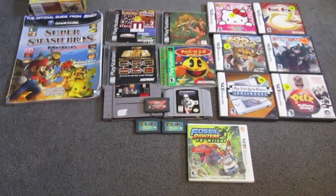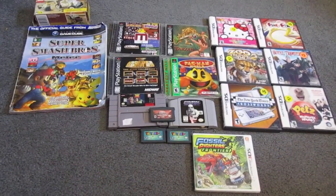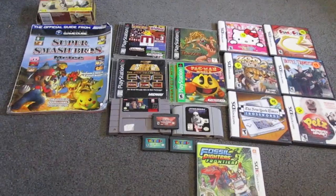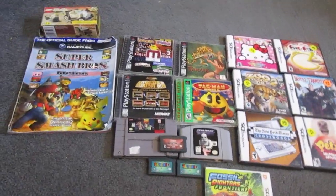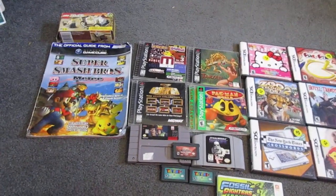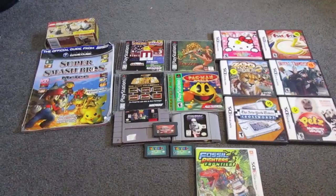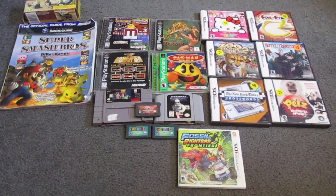Hello everyone, this is GapCat242. It's been a while since I've done a video game pickup video — can't remember the last time I did. I didn't do one for January because January was pretty quiet, but thankfully I found some things from a local flea market and from the antique fair, which was the following day. So let's go into what we found.